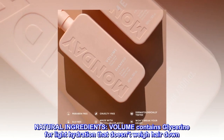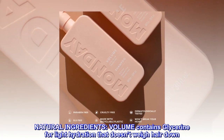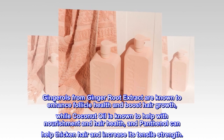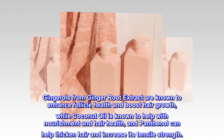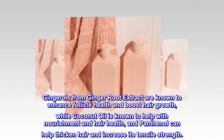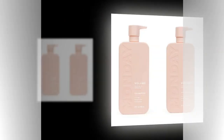Natural ingredients: Volume contains glycerin for light hydration that doesn't weigh hair down. Gingerols from ginger root extract are known to enhance follicle health and boost hair growth, while coconut oil is known to help with nourishment and hair health, and panthenol can help thicken hair and increase its tensile strength.